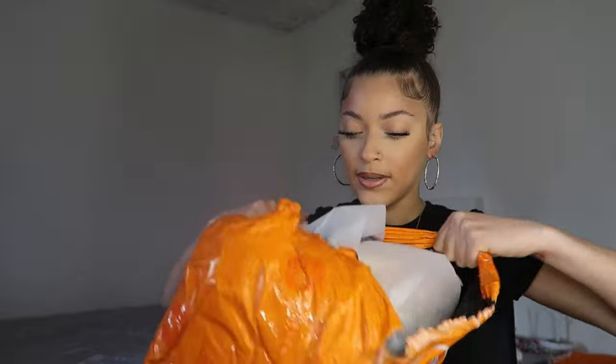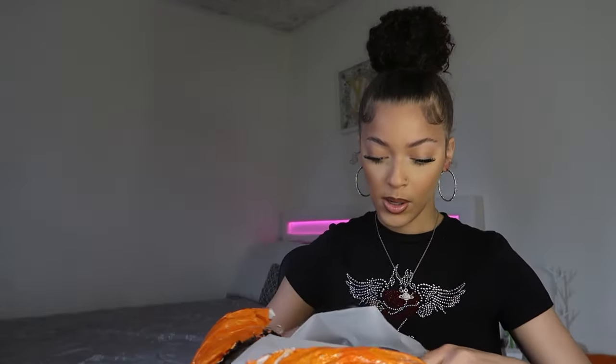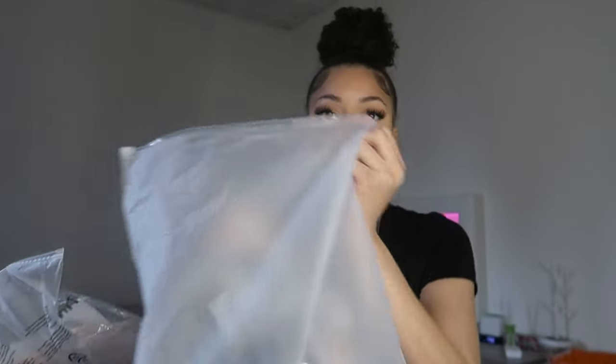If you enjoy any of the items from this haul, check the description box for all the items in this haul today. So I'm about to rip this open.